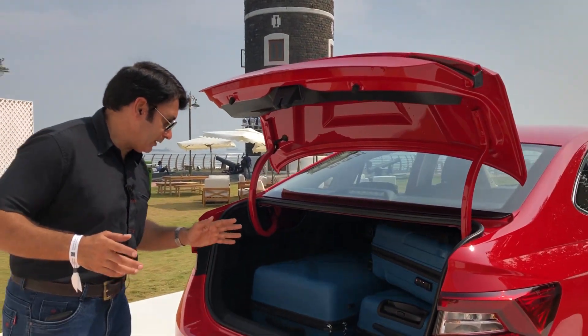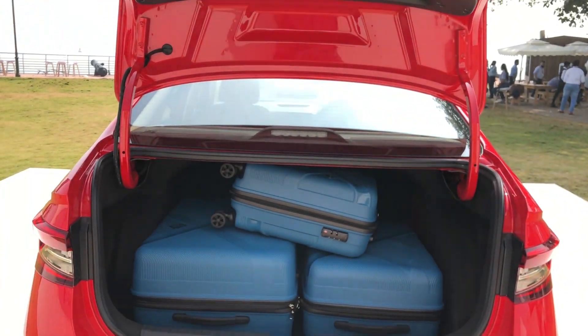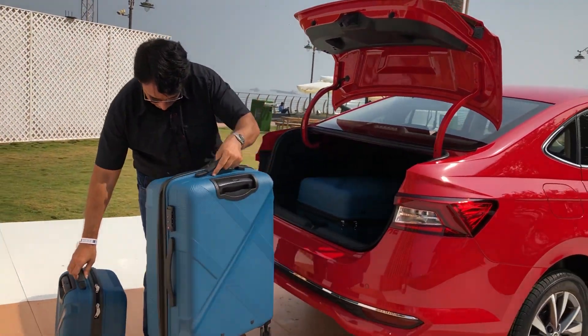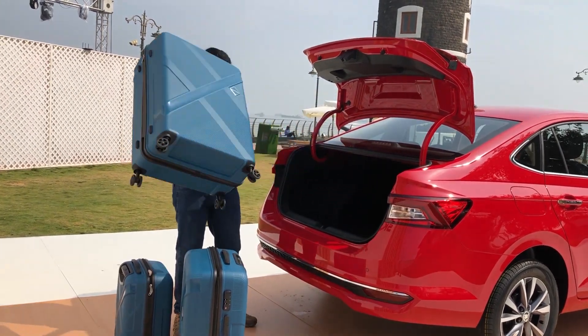Skodas are known for their boot capacity. This car has a 521-litre boot area. Look at this — they've already loaded three bags in it. It's a lot of boot capacity at 521 litres.